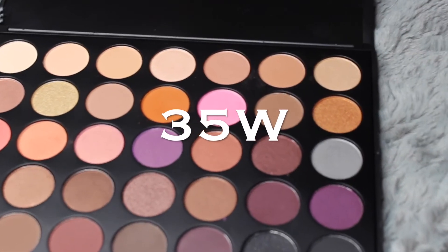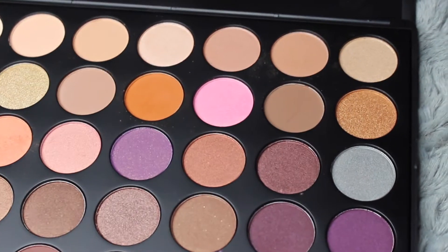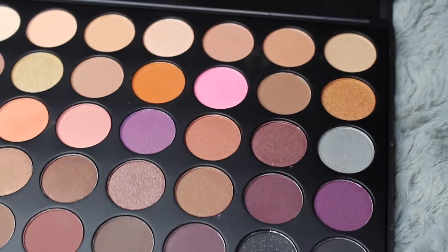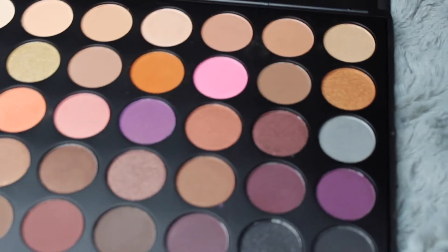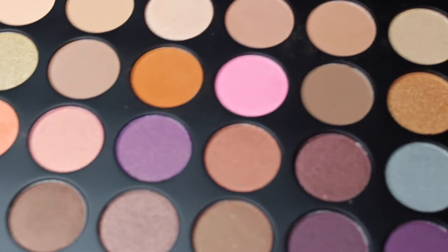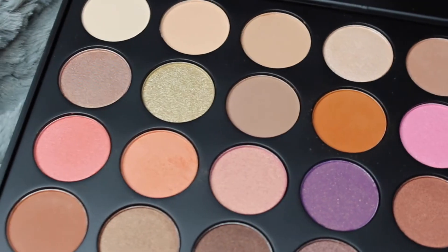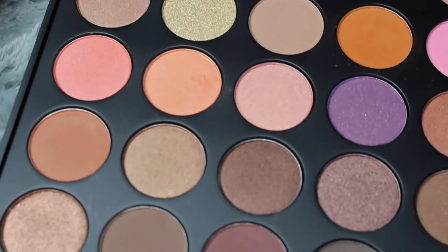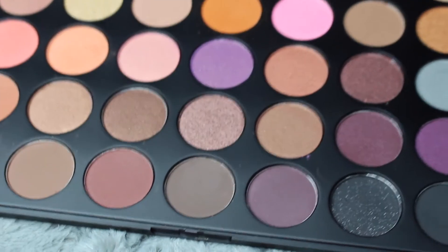The first thing we bought was the Morphe 35W palette. It's gorgeous — this one has a very dark color scheme with some neutrals, some pinks, and some black colors at the bottom. It's a really nice palette, very subtle, very matte. Morphe palettes are such amazing quality — so pigmented, they blend very nicely.